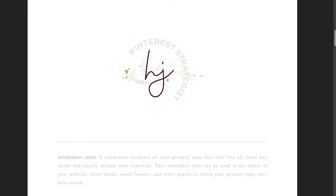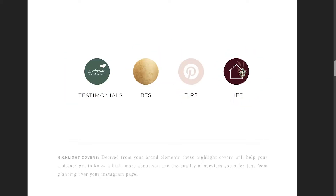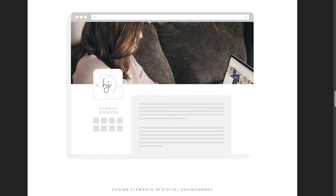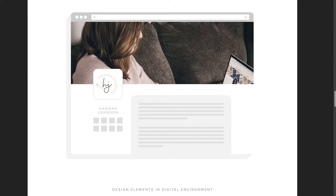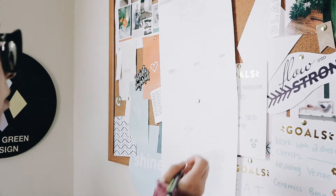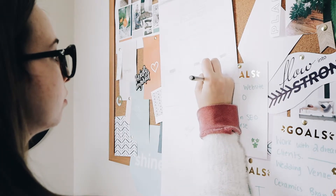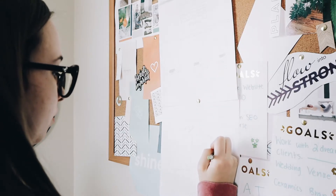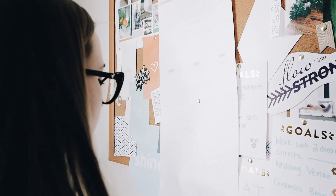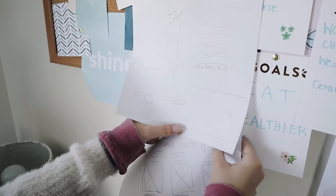This is the branding I am working with for this particular website project. This was the branding for a good friend of mine and client Hannah Johnson, who is an awesome Pinterest strategist. After we complete the branding, I start with a wireframe for the website, which is really just a basic, super rough layout of what I think I might want the website to look like, and I design this with the business model and overall brand in mind. During this process, I usually only create a wireframe for the homepage.